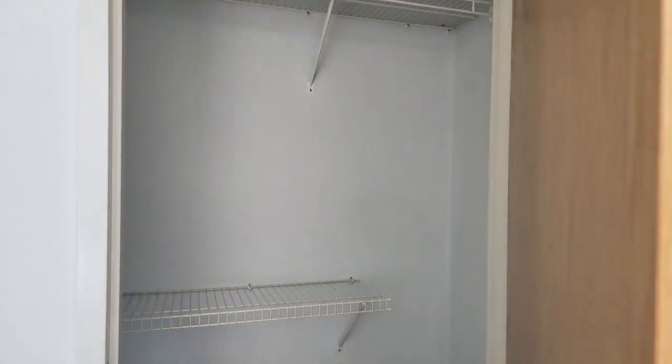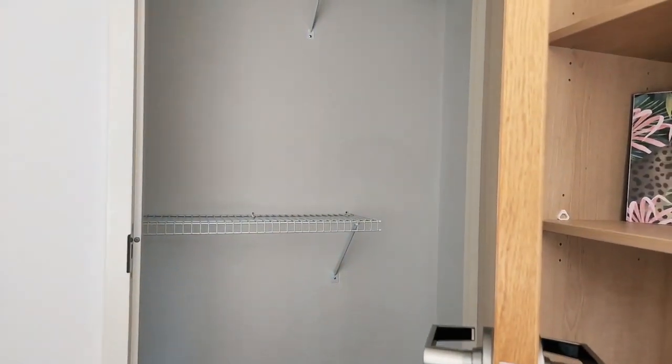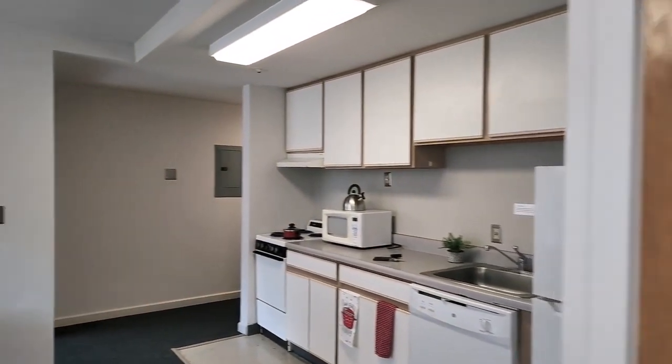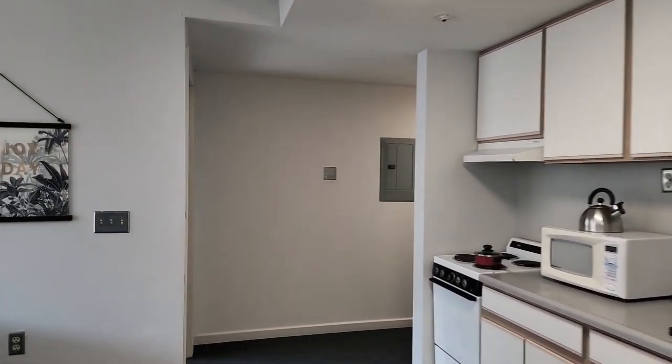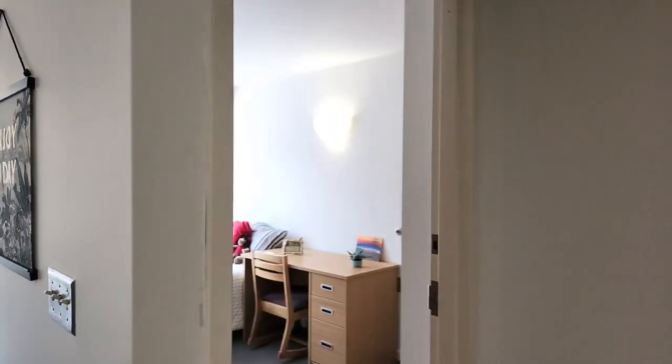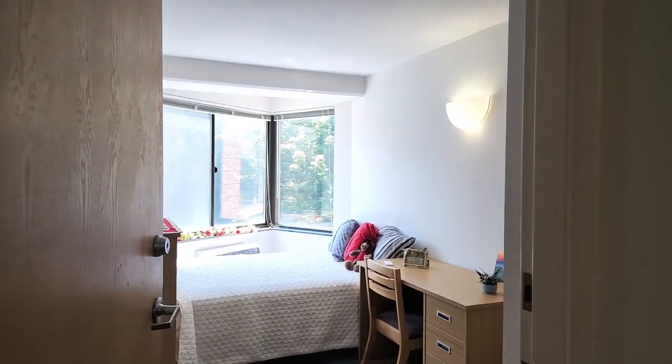Let's turn around and see the closet in room number one. Here's a look at the closet space. Now let's go across the living room and look into room two.